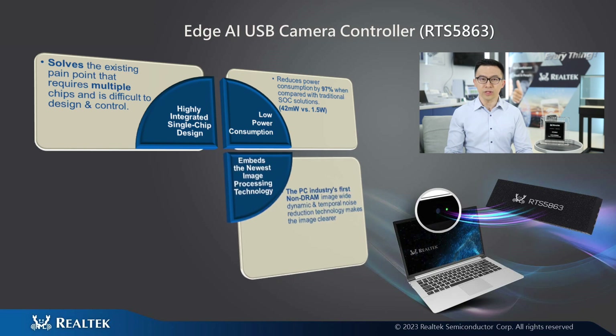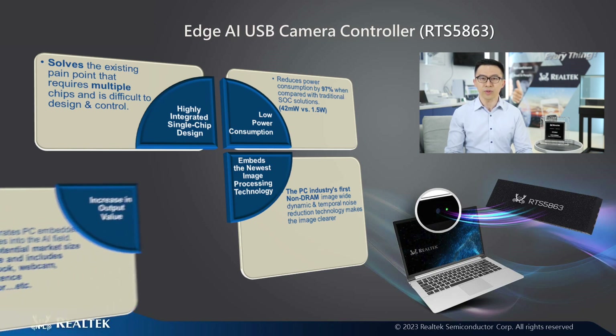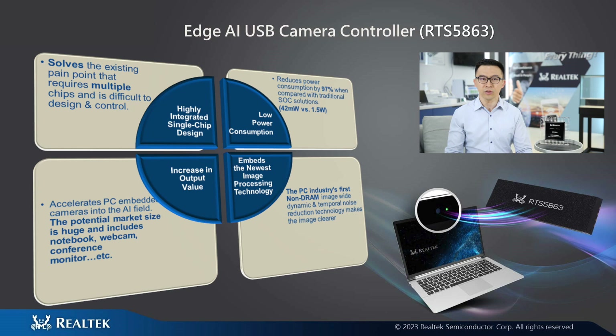The RTS5H63 is the first ISP engine to achieve video HDR and TNR on a ray-less architecture. The potential market size of an intelligent USB AI camera is huge, and includes notebook, webcam, and conference monitor, etc.